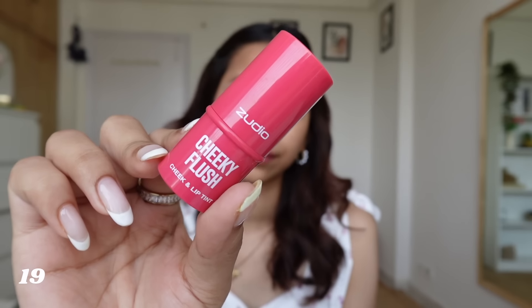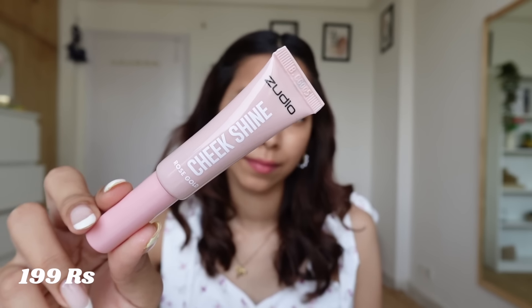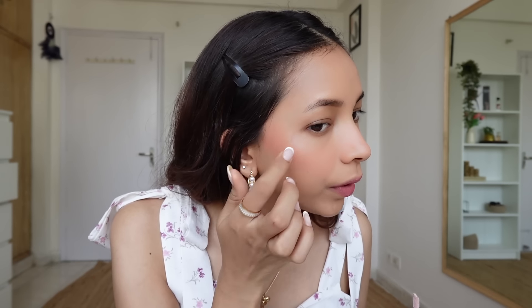Now let's move on to the next product — this cheeky blush. There was no other shade available, only one shade. The color is pretty and the color payoff is good. Don't directly apply it with your brush or fingers — tap it off first and then you'll get a good color. I think this shade will suit a lot of Indian skin tones. Next we have a cheek shine in shade rose gold — there were so many shades available in this too. I didn't find any setting powder at Misbu or Zudio, so I'll use my own. After setting, it was better.